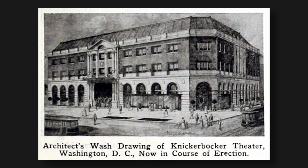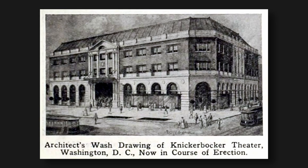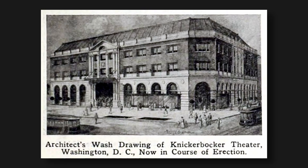Reginald Wycliffe Gear, the designing architect, broken in a spiral of guilt and despair ever since the collapse and with his own career in ruins, in 1927 took his own life.